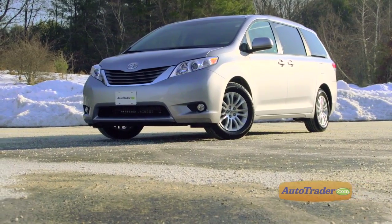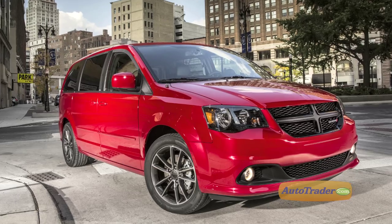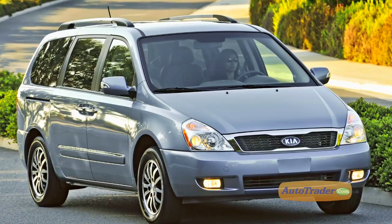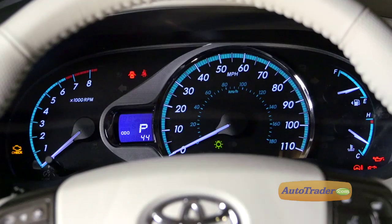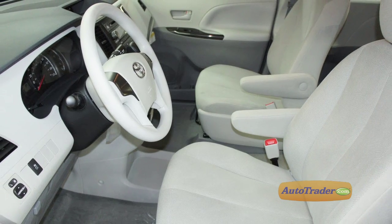Other minivans worth considering include the recently redesigned Honda Odyssey, the Dodge Grand Caravan, and the value-priced Kia Sedona, which surprisingly will skip the 2013 model year. All trim levels provide an edgy interior that may be best in the class for both style and layout, but if you're looking for plenty of standard features the base model probably isn't going to cut it.